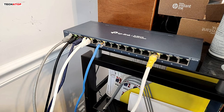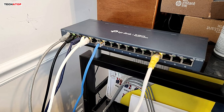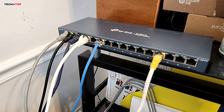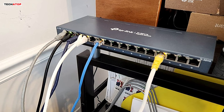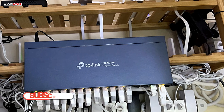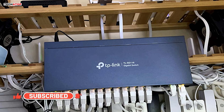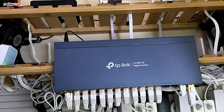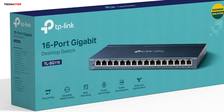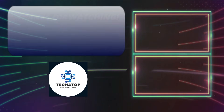User reviews praise its sturdy build, ease of use, and reliable performance. One user highlighted how it worked straight out of the box, while another appreciated its simple, unmanaged design that delivers seamless performance without unnecessary complexity. Overall, the TP-Link TL-SG116 is an excellent choice for users needing a high-capacity, durable, and energy-efficient network switch. With a 3-year warranty and free technical support, it's a solid investment for any wired network.